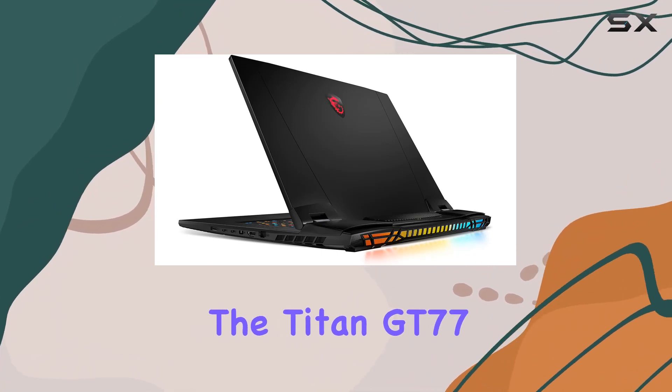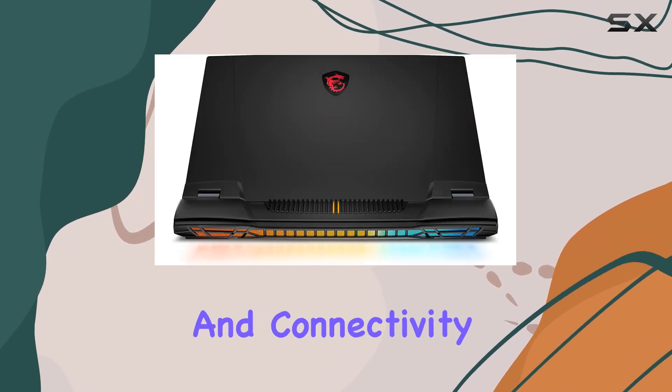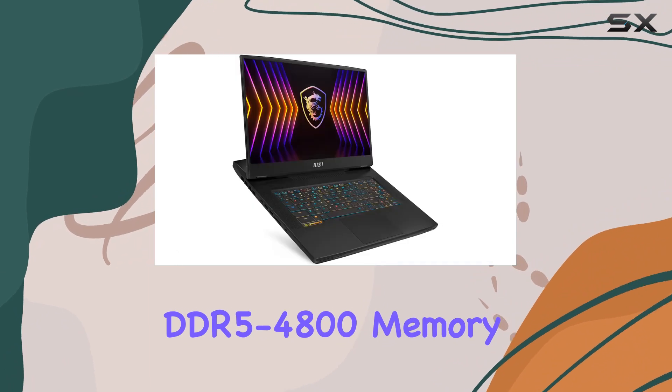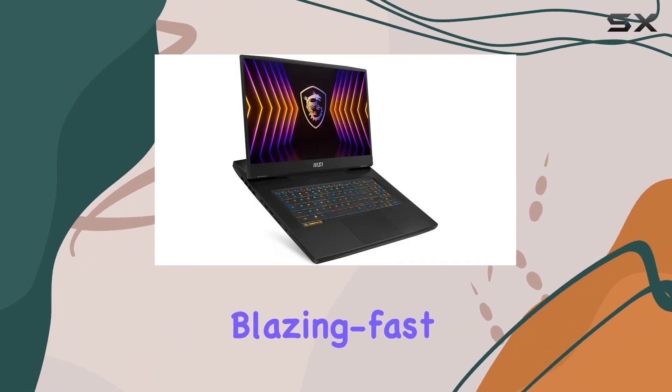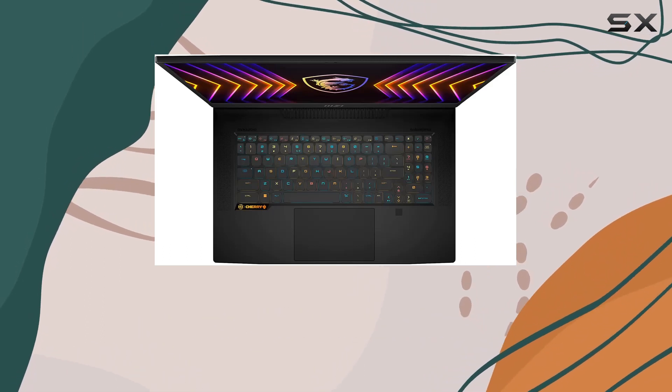The Titan GT77 doesn't just impress with its display and processing power — it also excels in memory and connectivity. With 32GB of DDR5-4800 memory, it provides blazing fast system speeds and high responsiveness, a crucial factor for gaming and professional software.